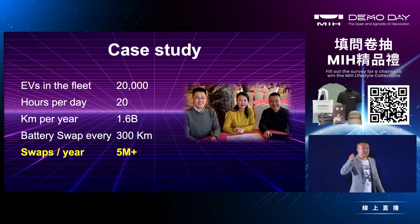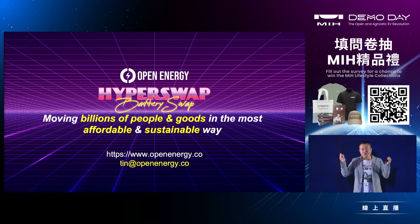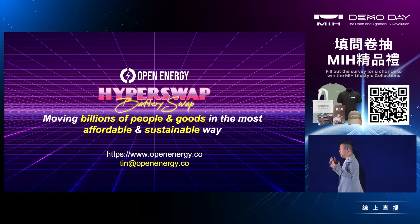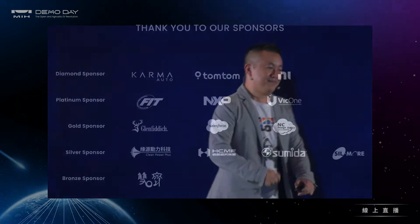By the way, here's us signing with the CEO — she's in the center. We are Open Energy, and HyperSwap is our technology to move billions of people and goods in the most sustainable and affordable way, even in emerging countries. If you're interested to know more, come and talk to me — I hope you can join our mission. Thank you.